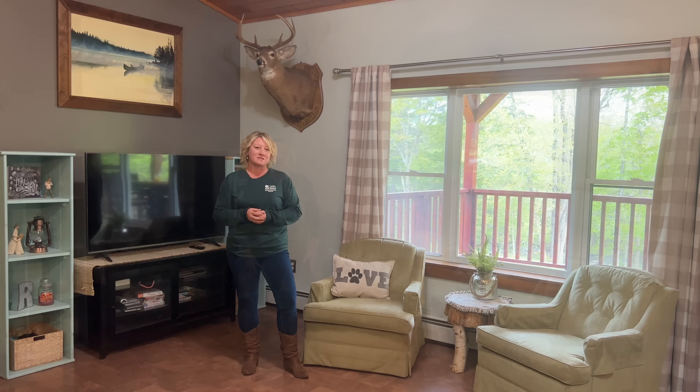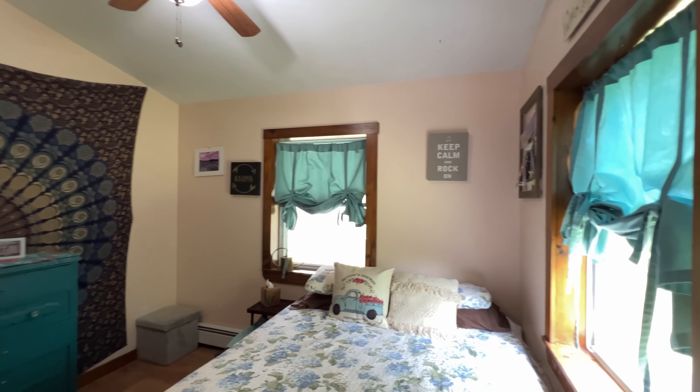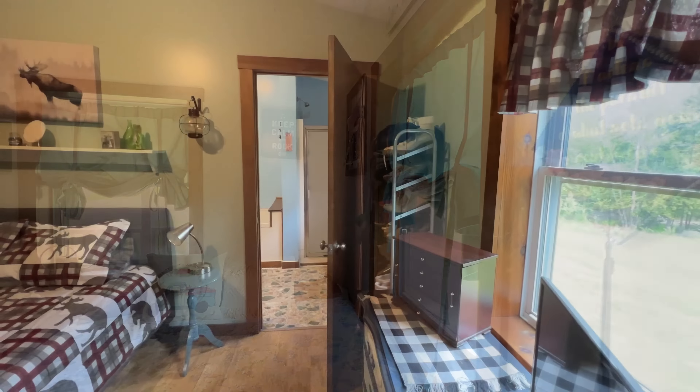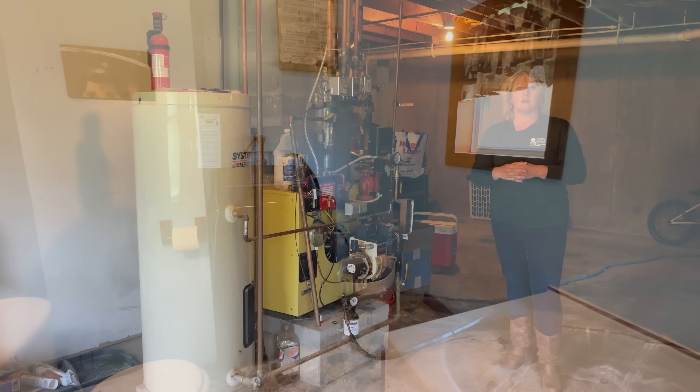This is a ranch home so you do have one floor living here, and you have the electric stove, microwave, refrigerator, and dishwasher. You do have the farmer's sink here and these windows face out to the four-car garage, which we'll show you a little later.